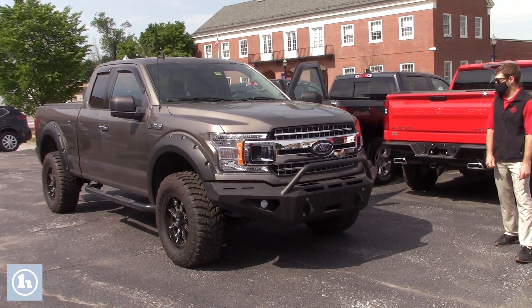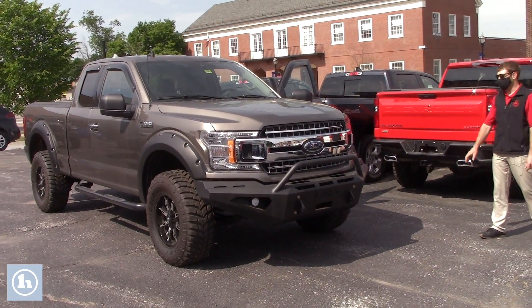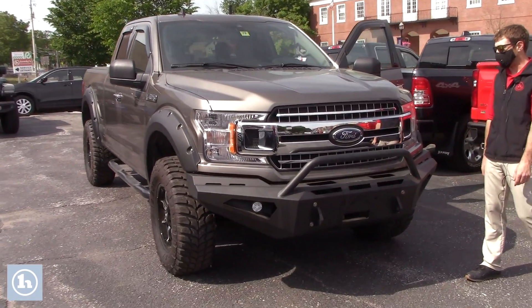It's got about 1,300 miles on it. I just checked the odometer. I know online it says 1,688, but the odometer on this thing says 1,288.